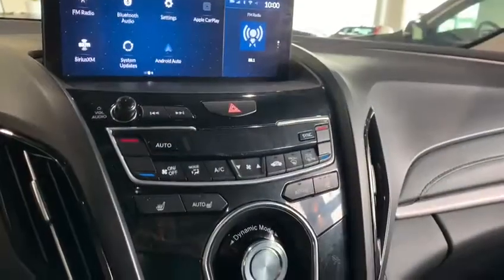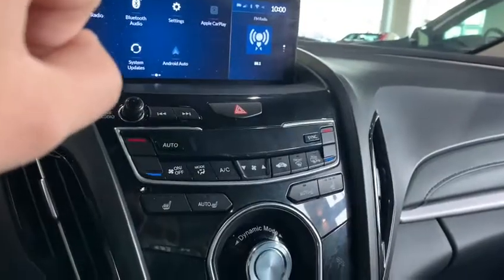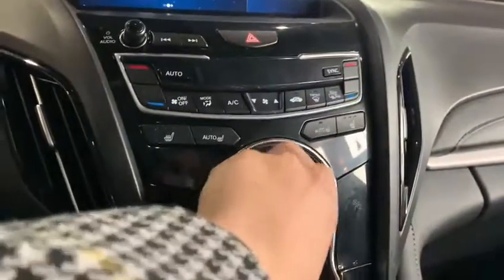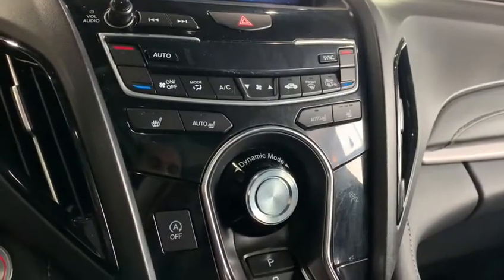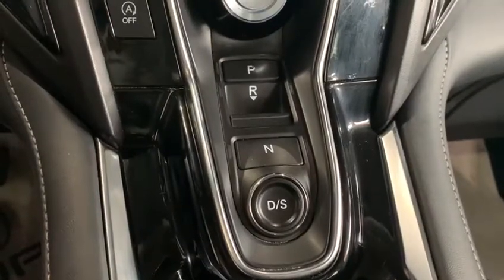We have our volume and channel controls up on the left, as well as dual zone climate control, heated seating, and dynamic mode for a couple of different drive modes. We have access to Sport, Snow, and Comfort. Push button gear selector — just foot on the brake and then push into gear.